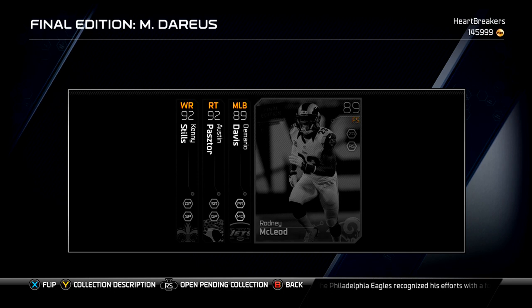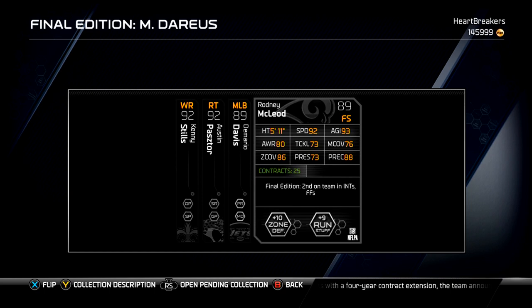And last, we've got free safety Rodney McLeod — 92 speed, which is pretty decent for a safety. Okay zone, pretty decent man coverage, pretty good play recognition, decent tackling. Press doesn't necessarily matter.